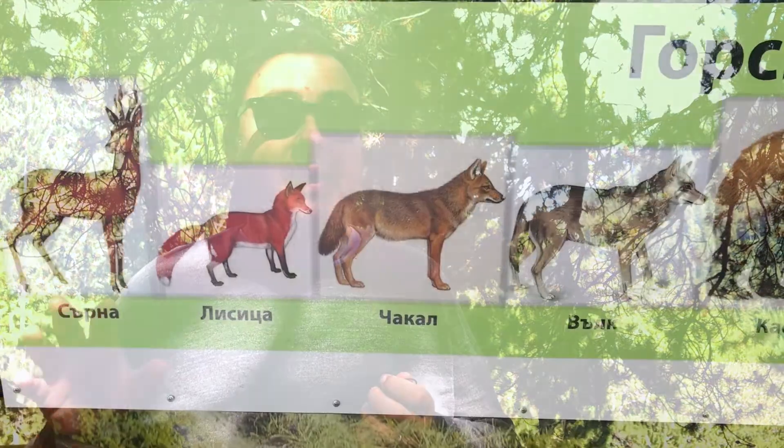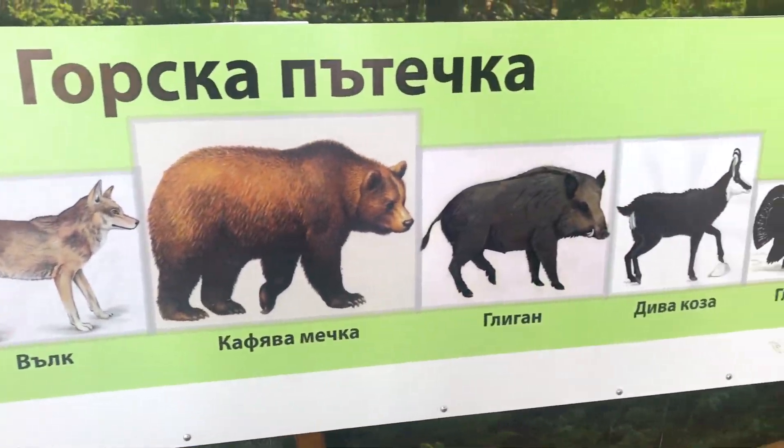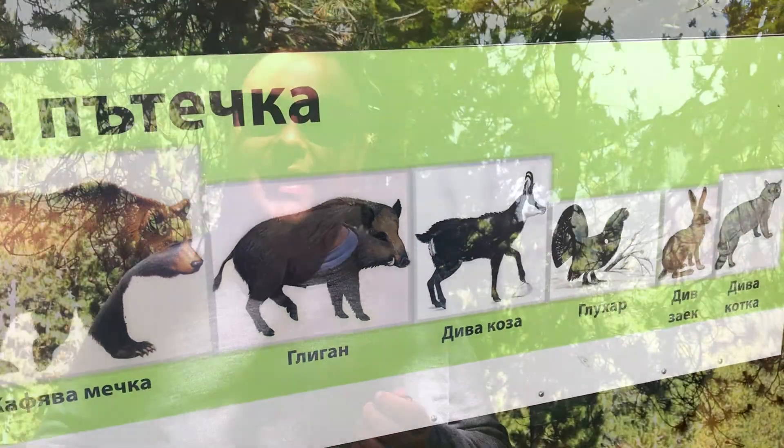There's actually quite a lot of species of animals that live here in the national park — things like bears, wild cats, deer of course, and many others. We haven't actually really seen anything today, other than some domesticated sheep, which aren't really very interesting.